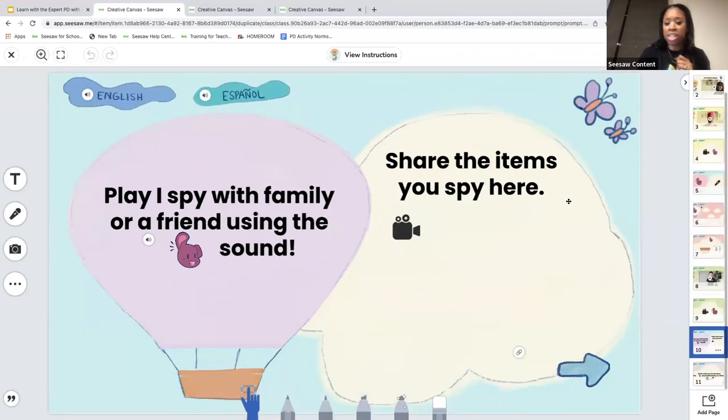This is also a way to differentiate — you can assign these lessons just for students that need that support. Students have everything within the lesson to interact independently. They have the draft button, so they can save as a draft and come back to it each day.